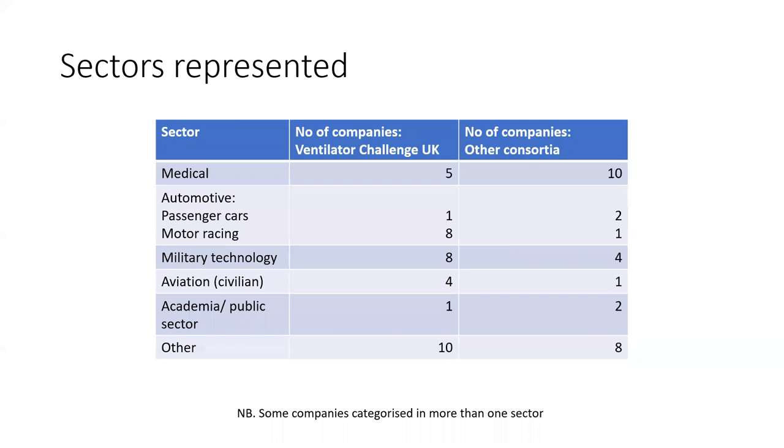In this slide I've tried to summarise which sectors were involved in these various consortia. In the middle column there are the companies involved in the Ventilator Challenge, roughly categorised by sector, and in the right-hand column, the ones involved in other consortia. Particularly — and perhaps surprisingly — well represented are motor racing and Formula One companies, military technology and arms companies, and civil aviation.